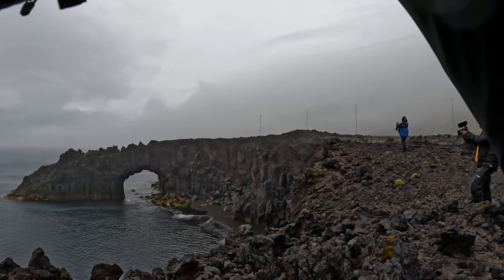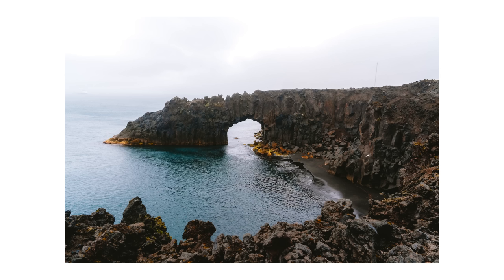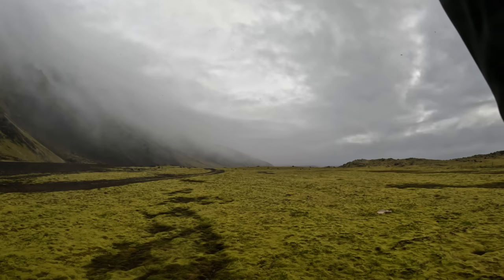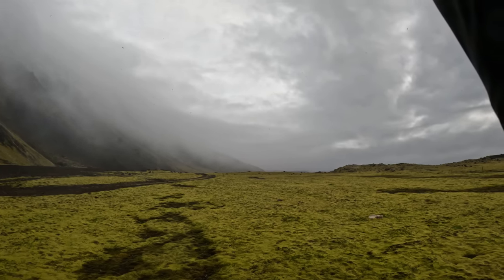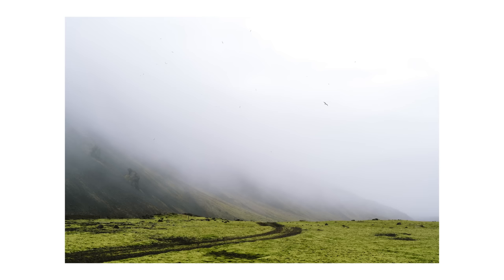Oh, wow. Green moss, track, mountains and birds in the background. What's not to like? That image quality, as far as I can tell, certainly as relates to the real world, is stagnating massively.